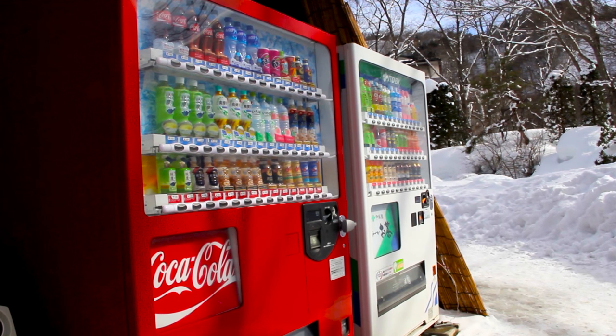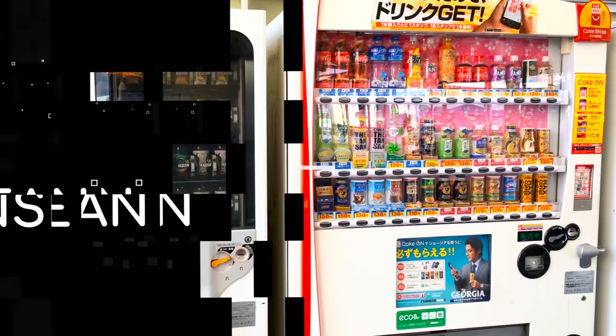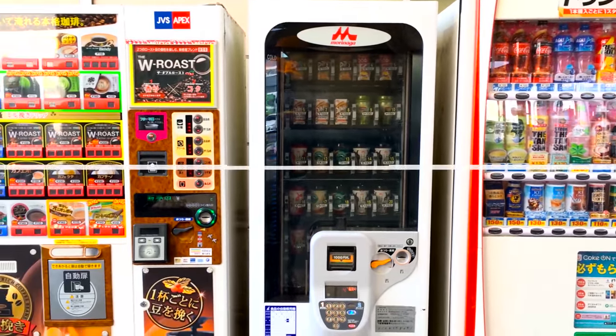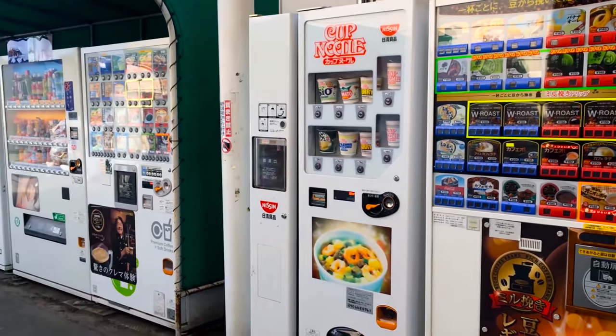If you have ever wondered about vending machines in Japan, you're in the right place. This is Inside Japan. Vending machines are everywhere in Japan and there are many different types. Most vending machines hold drinks, but some have food, cigarettes, or other items.